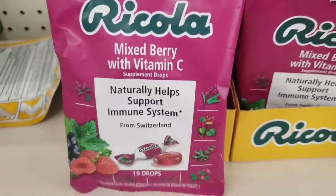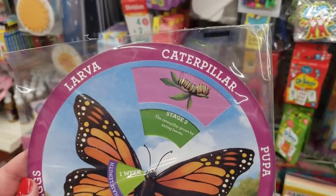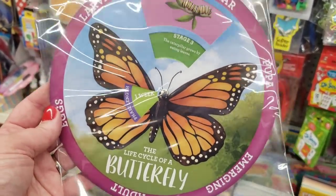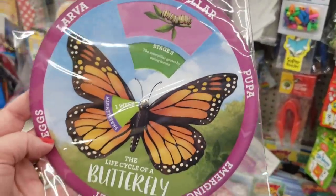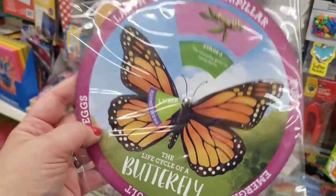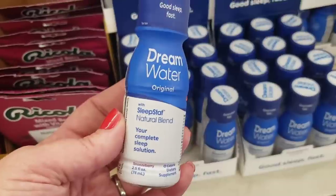Here's something I haven't seen in ages — a mixed berry with vitamin C supplement to help support the immune system. In the learning section they have this really cool butterfly life cycle chart — really awesome and will probably help lots of kids learn about the stages and how long it takes to go from a caterpillar to a butterfly.